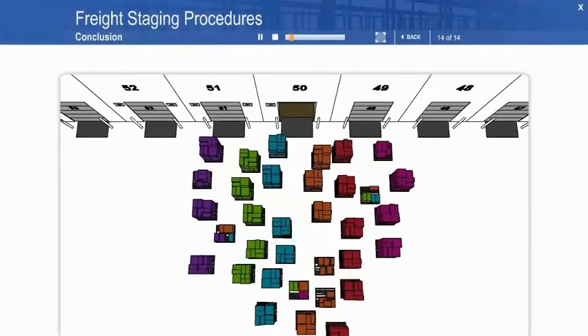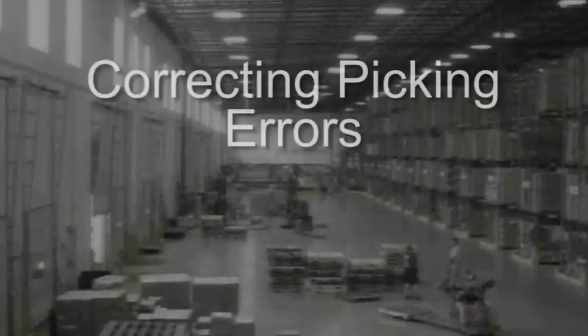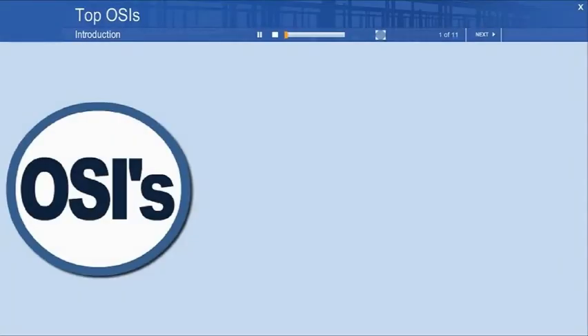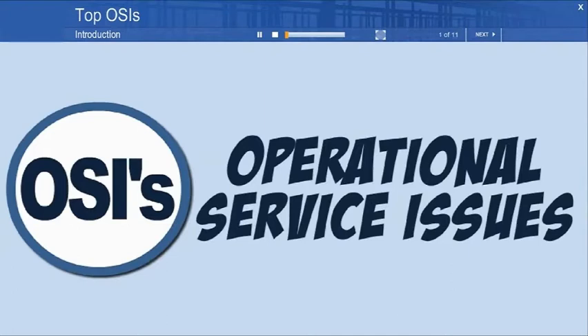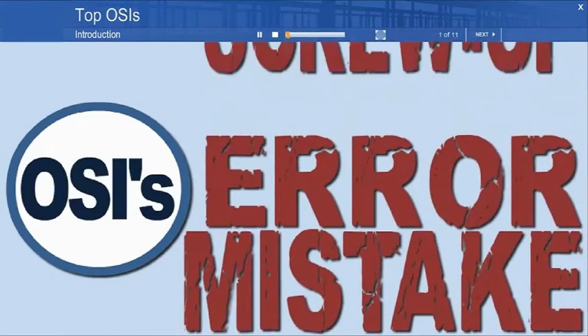To continue to be successful, we need to always find ways to become more efficient while serving our customers. This little movie is about OSIs, or Operational Service Issues — that's engineer speak for mistake, or error, or screw-up.